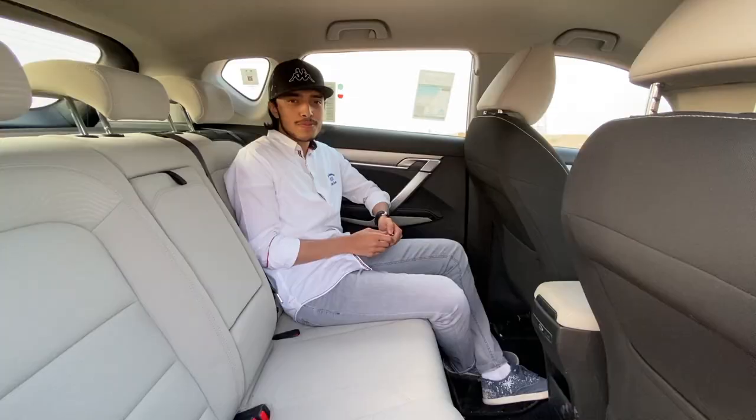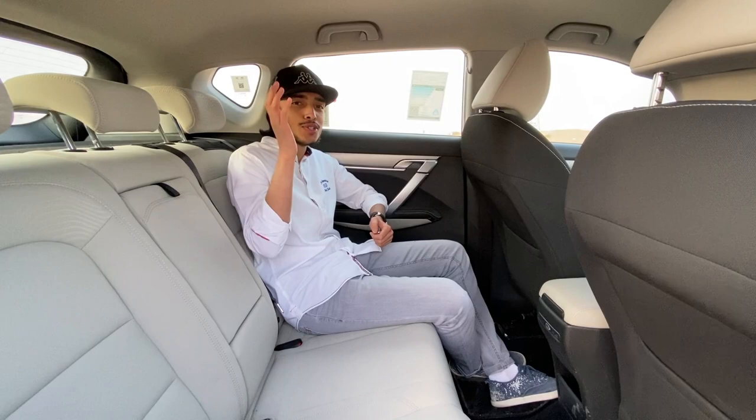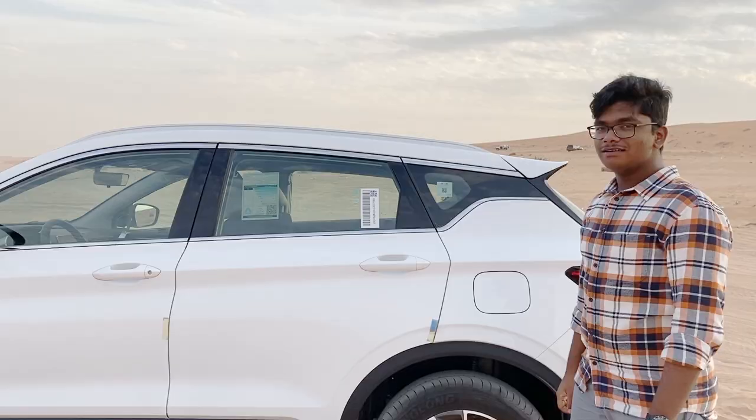In the rear seats of the Geely Coolray, headroom and legroom are not a problem — there is enough of both. You have an armrest with two cup holders. There are no rear AC vents, but there is a USB charging port. The rear glass panel integrating with the rear windshield looks really cool.